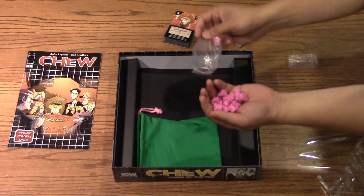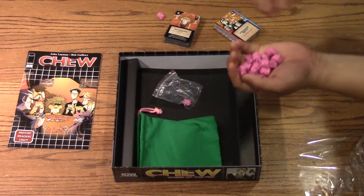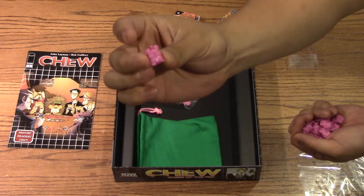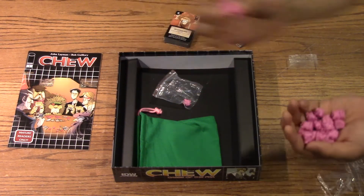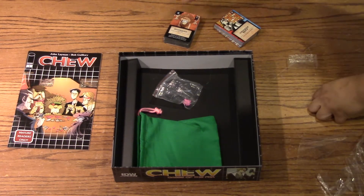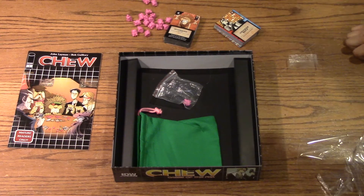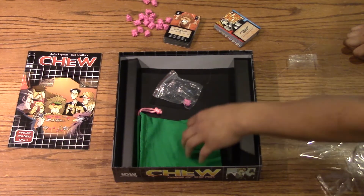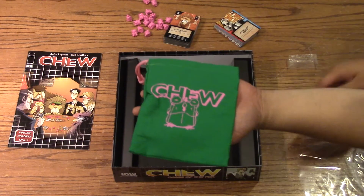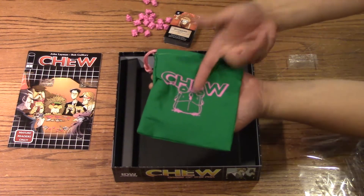Also in the box we have chogs — this is a currency or resource you use. These guys are chicken frogs. You use them to pay for different cards and you can steal them from other players to do bigger and better things — they basically act like money. And finally, you have a Chew drawstring bag to store stuff in, with the logo and the chog on it.